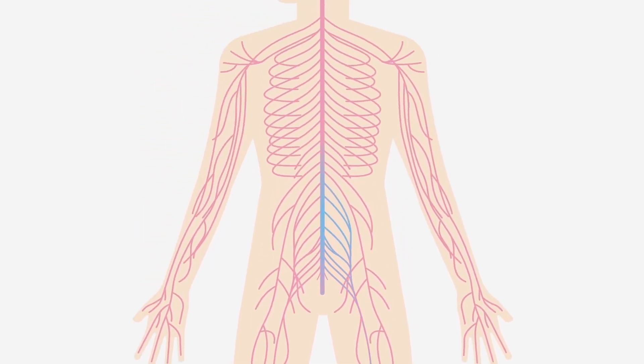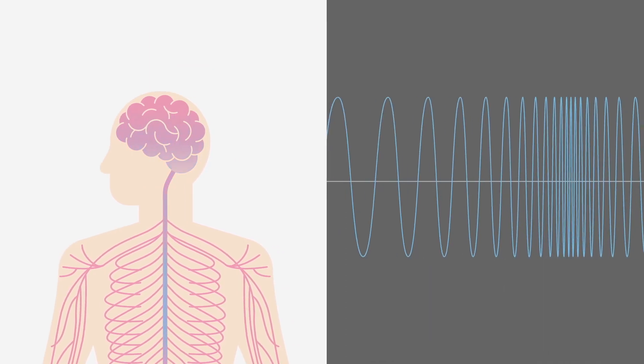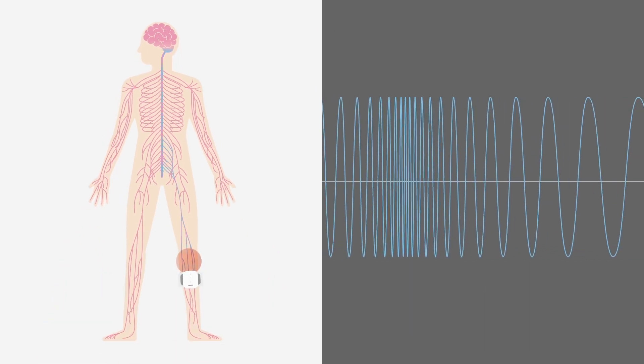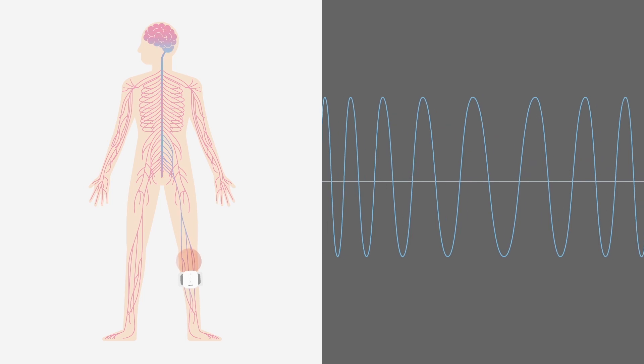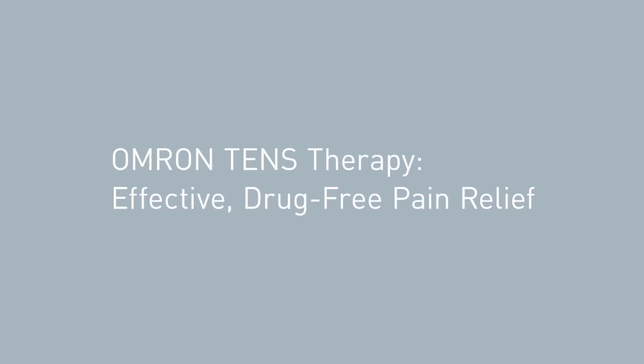Producing endorphins: The gentle electrical pulses produced during TENS therapy are thought to increase endorphins, the body's natural pain reliever. Endorphins help block pain receptors in the brain, providing an effective mode of pain relief with no medication or side effects.